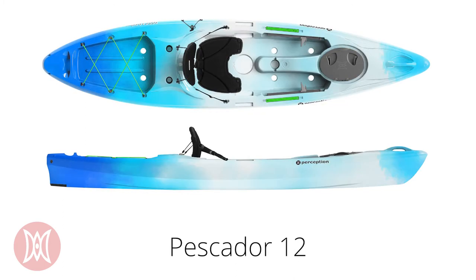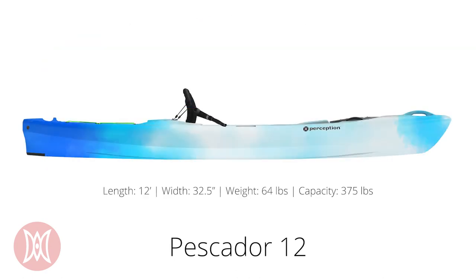The Pescador 12 is versatile like its smaller sibling, the 10, but the added length gives the yak better tracking, more space, and a higher weight capacity. The 12 is 12 feet long, 32.5 inches wide, weighs 64 pounds, and has a weight capacity of 375 pounds.